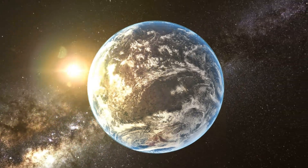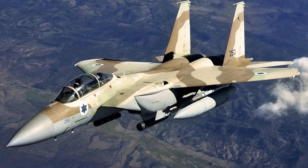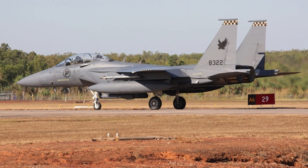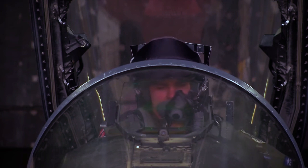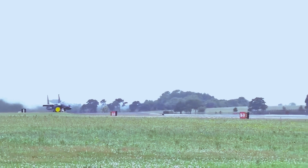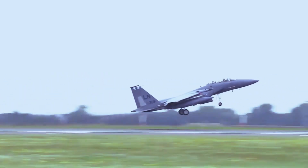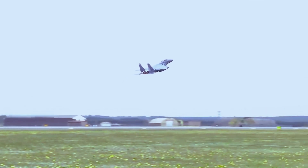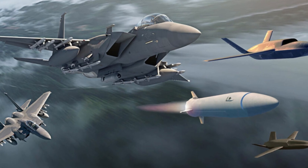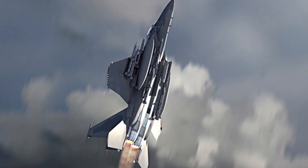International interest in the F-15EX has been robust, with countries like Japan, Israel, South Korea, Saudi Arabia, Qatar, and Singapore placing orders for the fighter. These nations recognize the F-15EX as a versatile and reliable asset capable of performing a wide range of missions, from air superiority to strike and reconnaissance operations. With its impressive firepower, advanced avionics, and adaptability, the F-15EX is expected to play a pivotal role in the global defense landscape.